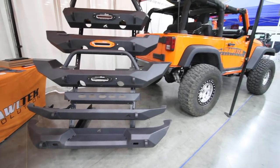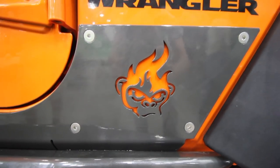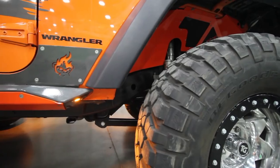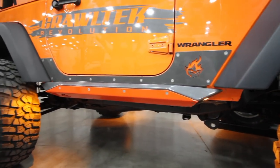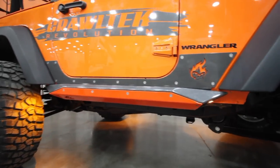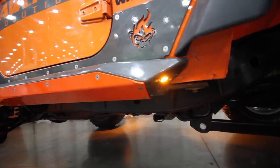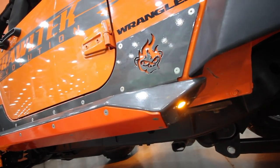I'm Mike with CrawlTech Revolution. These are our two-door JK sliders. They're a unique design — they don't require the body cladding to be added to the vehicle. You can just bolt them on without having to do any additional drilling or cutting. They use the body mounts and the pinch seam mounts. They have a replaceable outer panel, and the rock lights are optional.